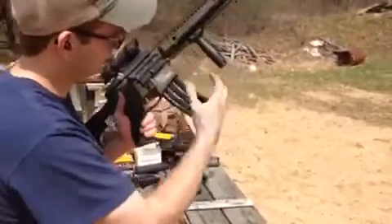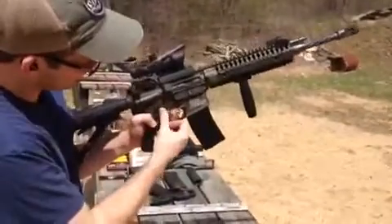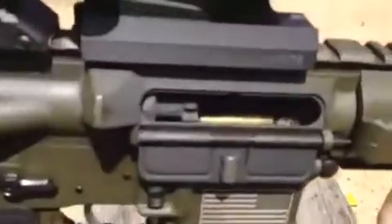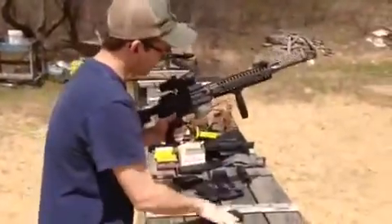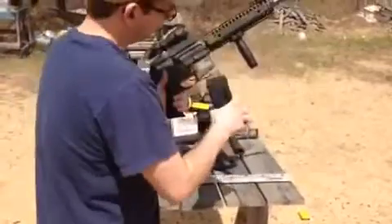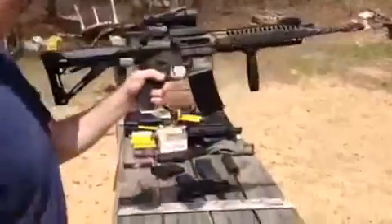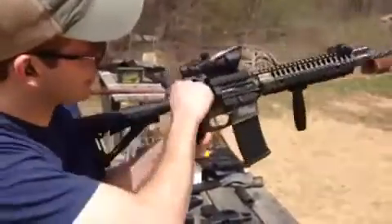30 round E-Lander. Going to switch the gas setting — oh, leave that alone. Going to put it on third mode. Looks like a gas issue. We'll try one more time with the E-Lander again. It's on third mode.